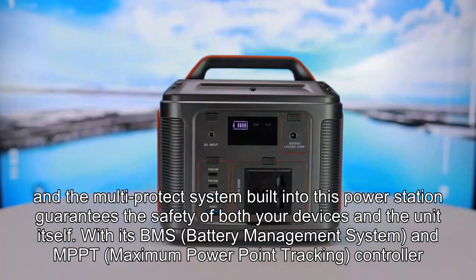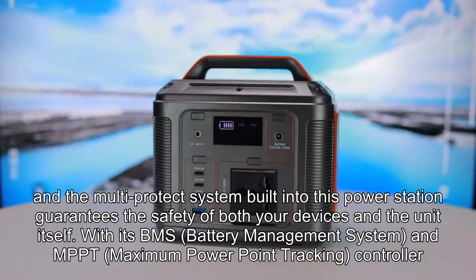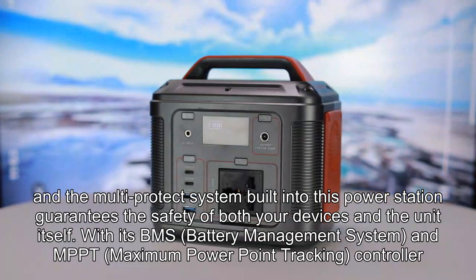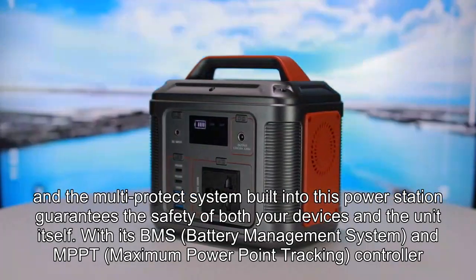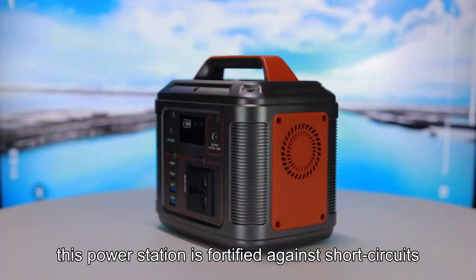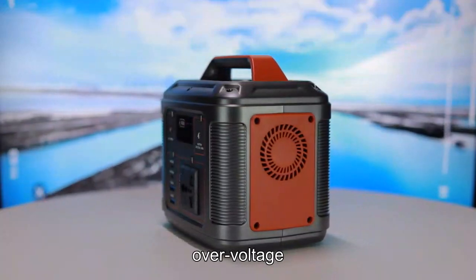Safety is paramount, and the multi-protect system built into this power station guarantees the safety of both your devices and the unit itself. With its BMS (Battery Management System) and MPPT (Maximum Power Point Tracking) controller, this power station is fortified against short circuits, over-current, low voltage, overload, and over-voltage.